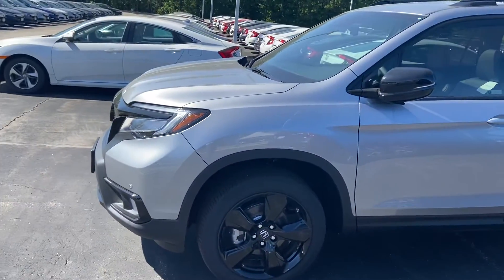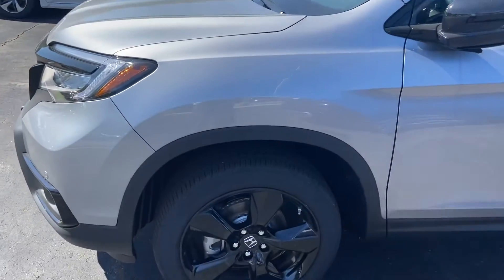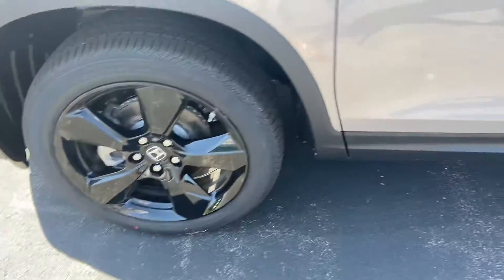So jumping right into it for you, my friend, it's going to have the 3.5 liter V6 motor producing 280 horsepower. I absolutely love the alloy wheels on this — they're gorgeous. 20 inch all-season Continental tires with the alloys.